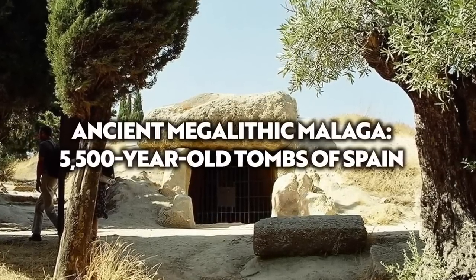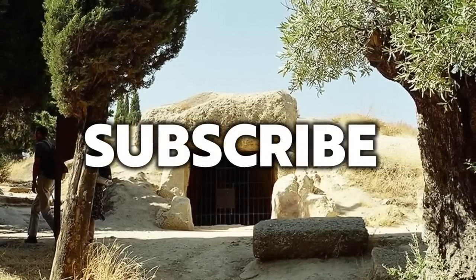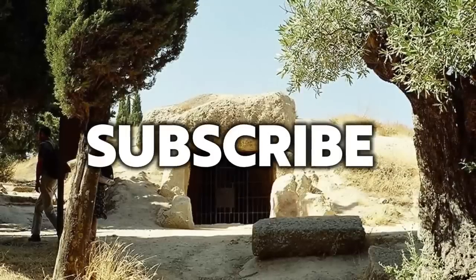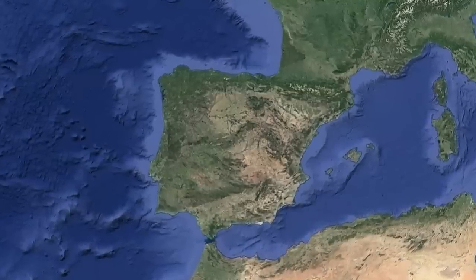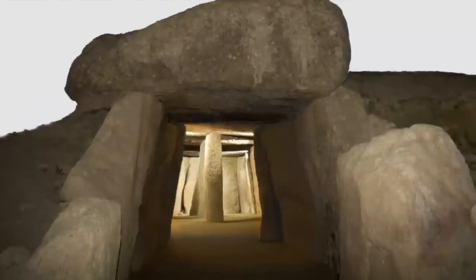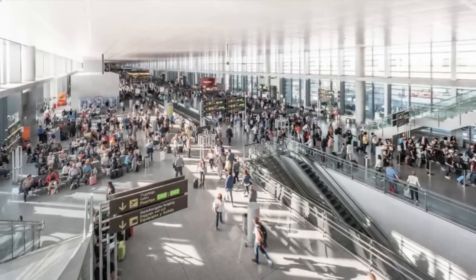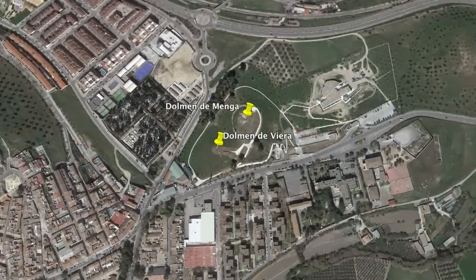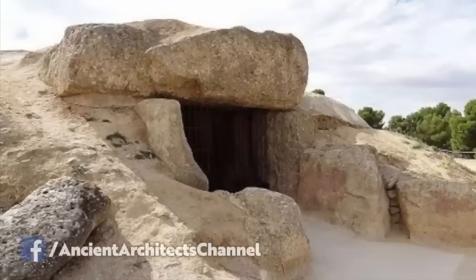Hello everybody and welcome to Ancient Architects. For the British public, Spain is a popular tourist destination, and although many of us head to the beautiful Spanish beaches this summer, many of you may not know about this country's megalithic history. Thousands of tourists fly into Malaga Airport every year, but this city also houses two incredible stone tombs dating back more than 5,000 years, whose origins are still shrouded in mystery.